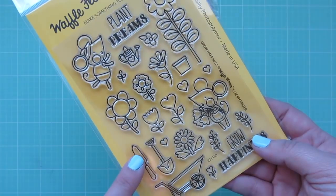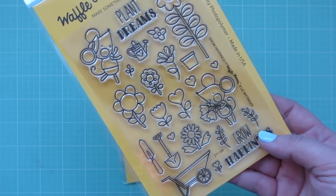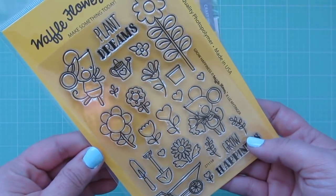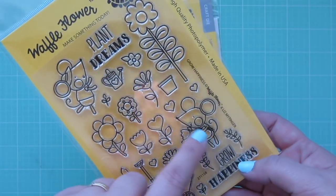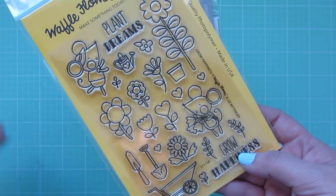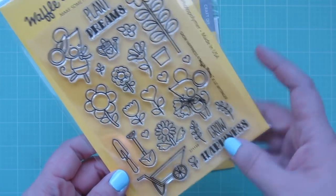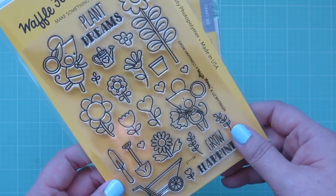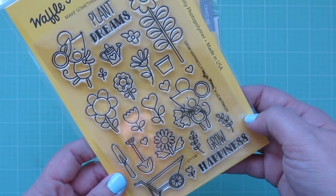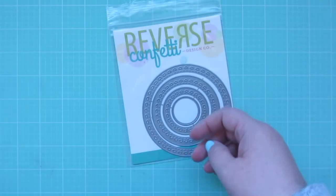I also got the Grow Happiness stamp set from Waffle Flower. I really loved the one they had for Christmas — I used it on a card but never filmed a video. I thought these were so cute and it'd be fun to use the little mice for springtime as well. I love this one especially with the flower bouquet clasped in her hands. Really cute, and I got the matching dies.